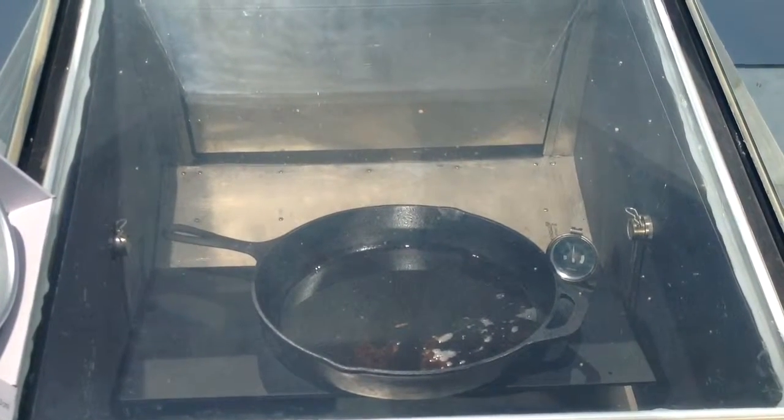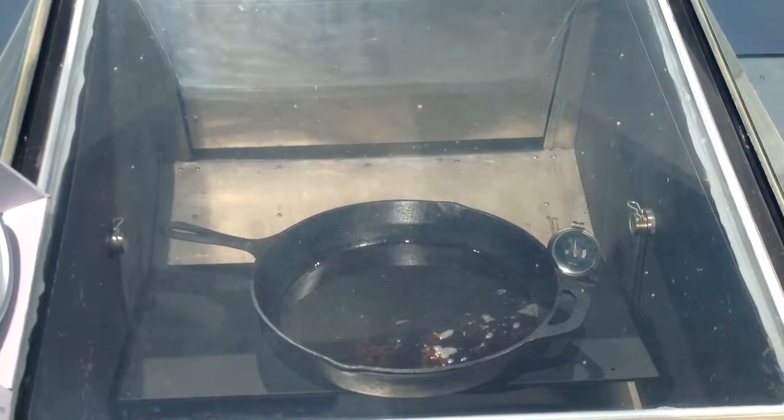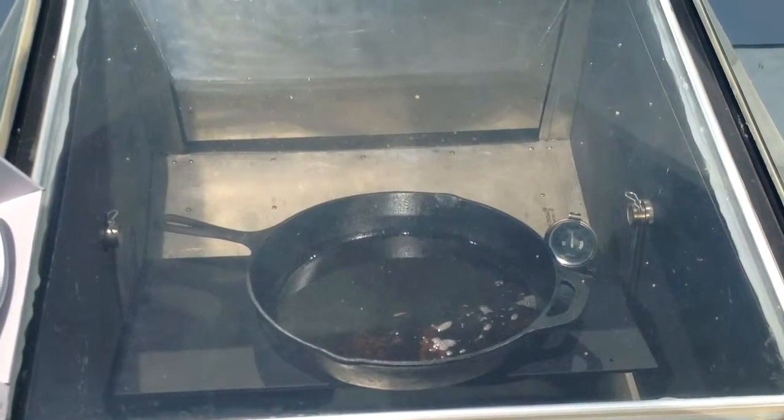Okay, it's May 12th, about 1:30 in the afternoon. It's a nice sunny day, a little haze up there. We're going to cook some chicken in a Blazer Solar Oven.